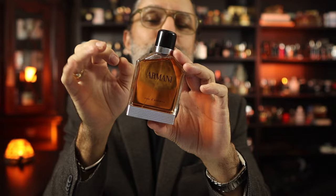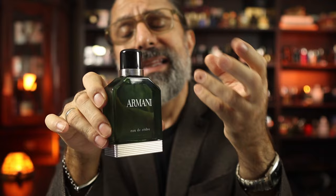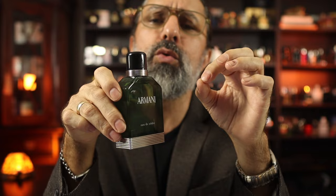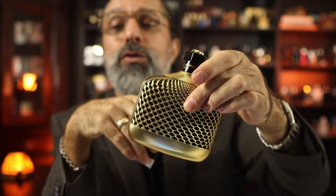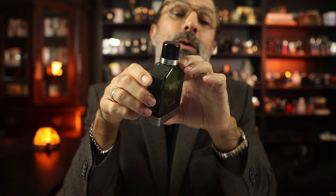Cedar is up next. Water of Cedar, or Eau de Cedre, launched in 2015. Eau de Cedre is probably my favorite along the line, together with Eau de Nuit — at least at this point — because there's still one I'm missing: the 2016 Eau de Nuit Oud. I've looked everywhere and can't find it at a decent price. It's supposed to smell along the lines of John Varvatos Oud, which I quite like. Until I find it, Eau de Cedre and Eau de Nuit are my two favorites.